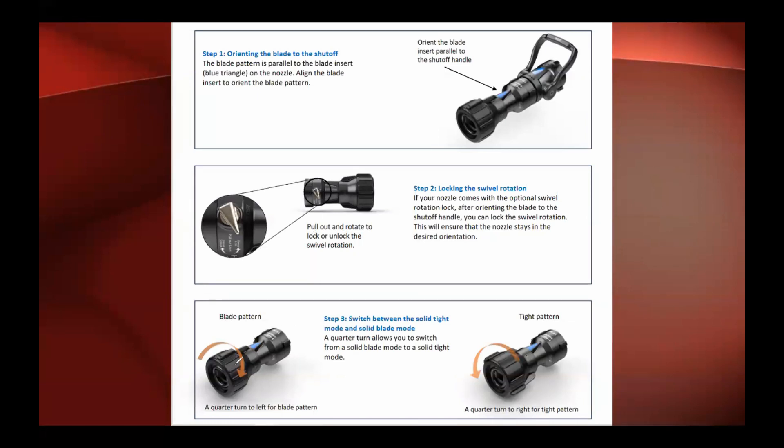If you want to change patterns, it's a quarter turn to the left for blade, quarter turn to the right for solid pattern. That's basically it for these nozzles. We are going to be putting these in service, and hopefully you'll be able to get some practical training on them. Don't be afraid to get your hands on them because they're pretty cool. Thank you.